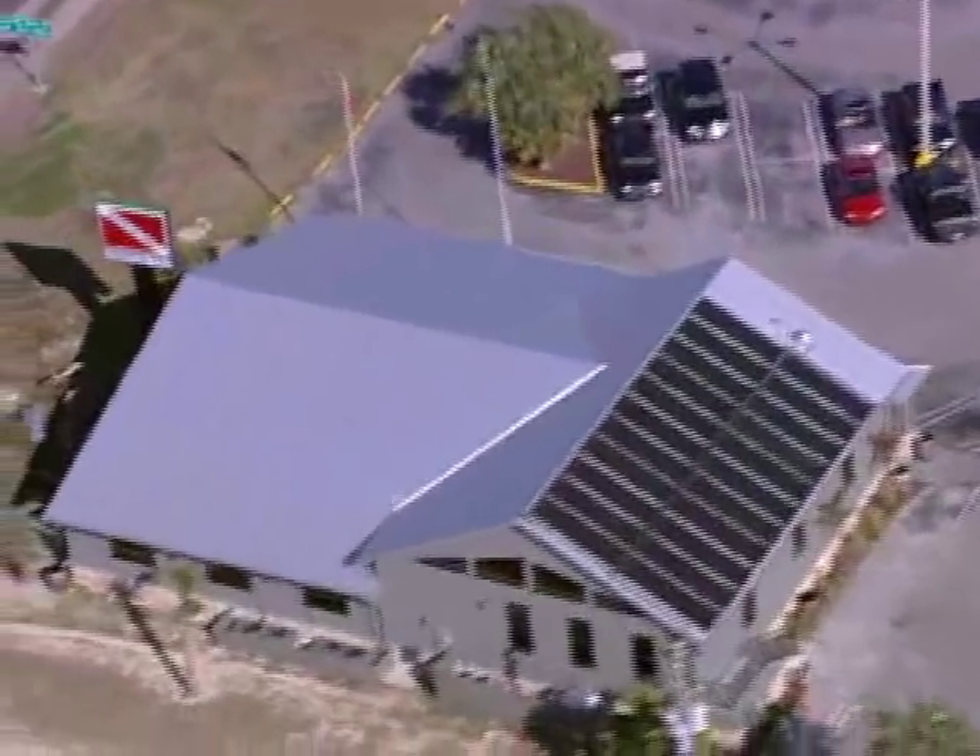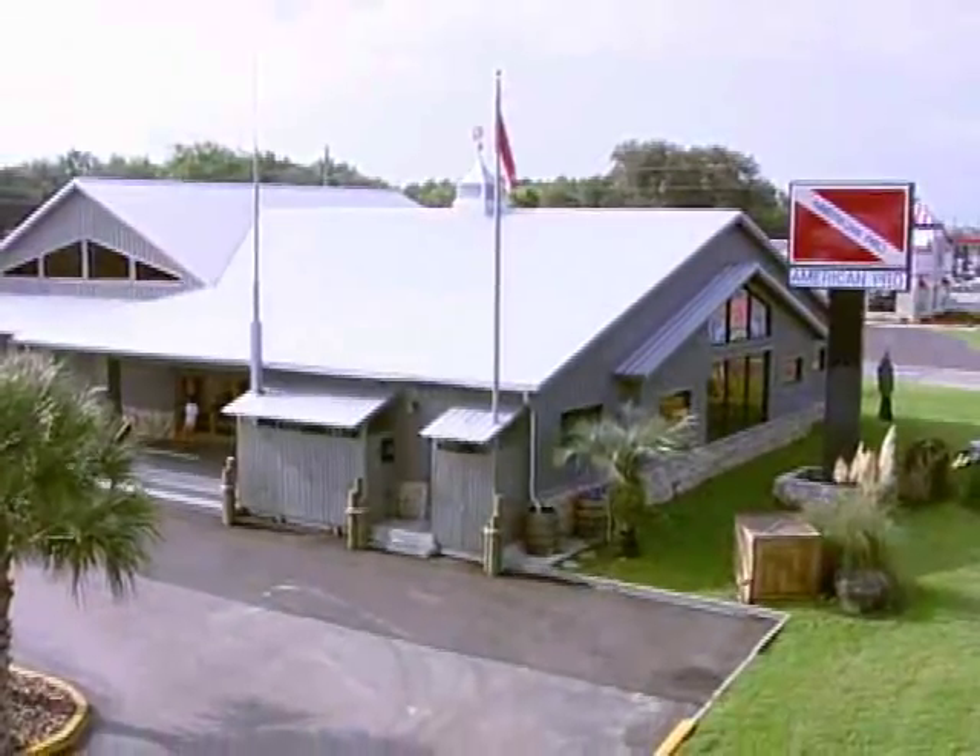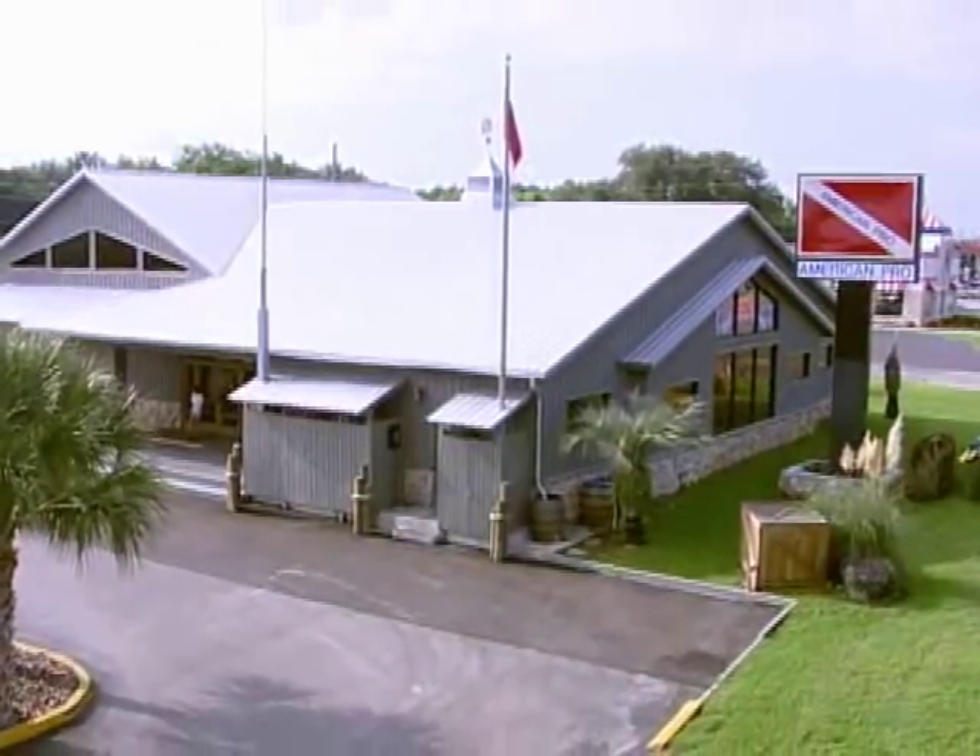Just minutes from the water, you'll find one of the finest five-star PADI dive training facilities in the world. Hi, my name is Ron Goodnow, and I'd like to welcome you to American Pro Diving Center.